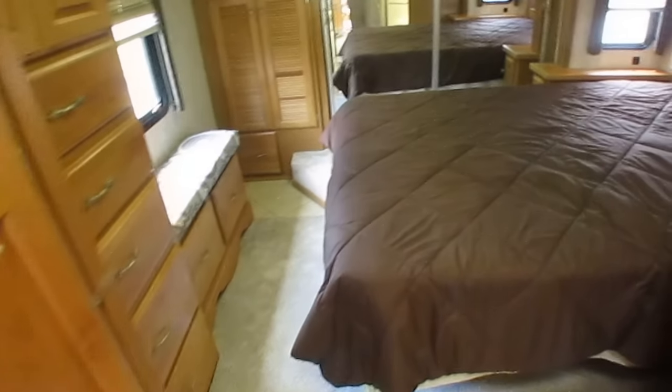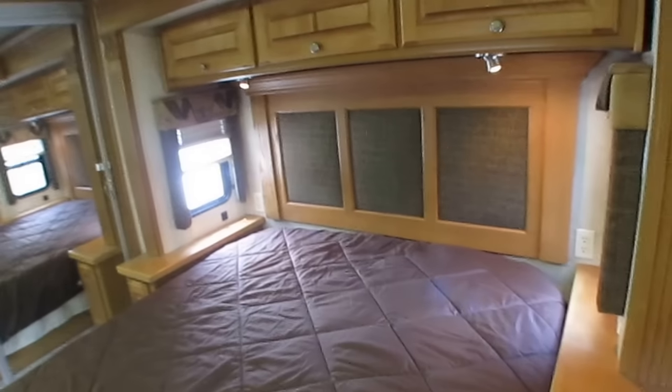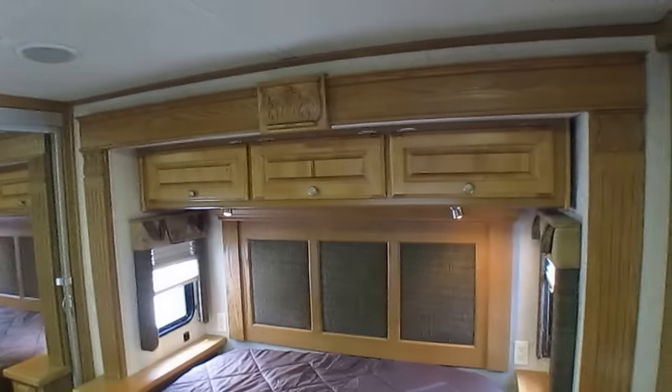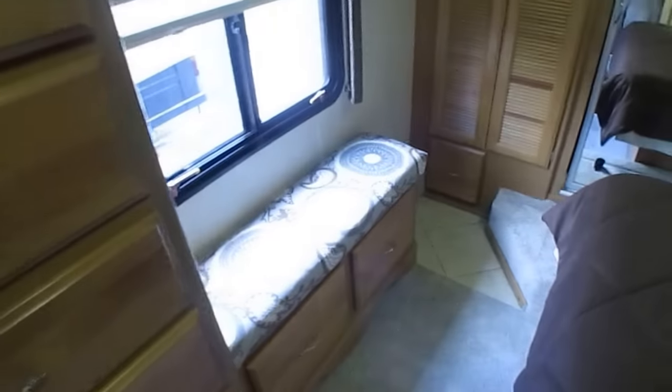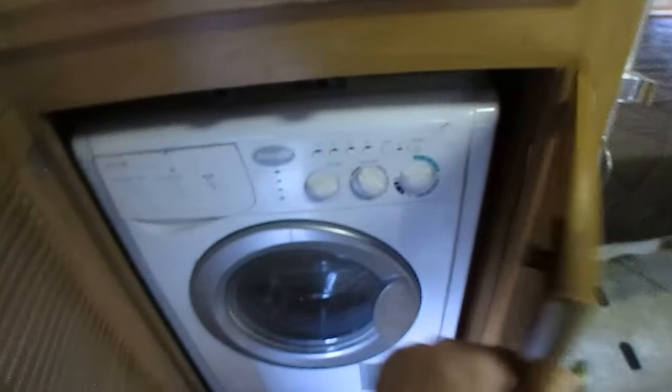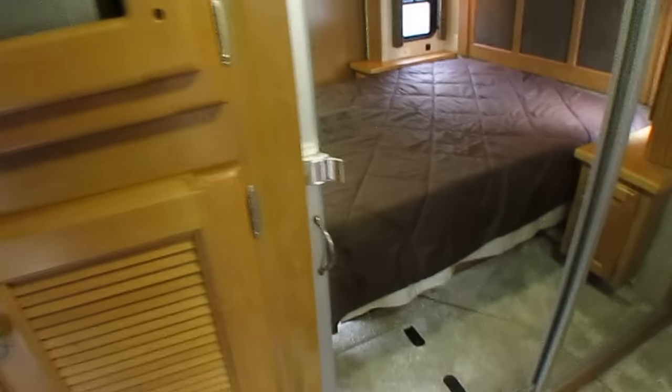It's got a really cozy bedroom, got a 60 by 80 Queen Island bed, got a headboard, plenty of lighting in here. Got all the woodwork around the slide-out. Got a little bench at the foot of the bed. Here's some drawers and storage. It's got a TV back here and the washer and dryer combination. TV's got a DVD player built into it.